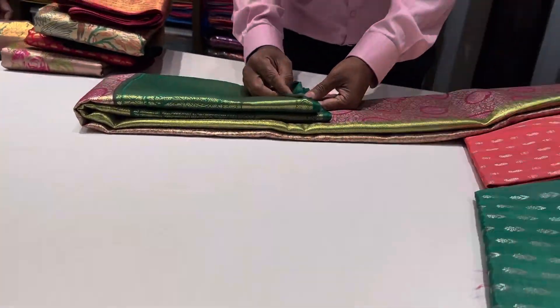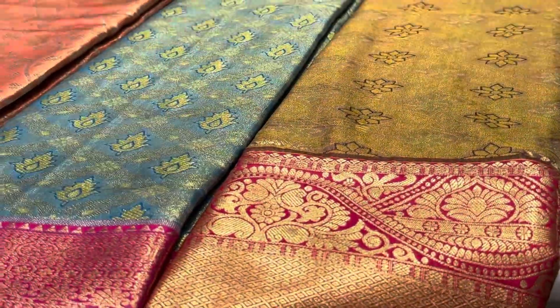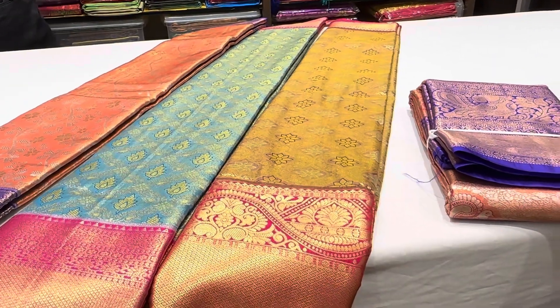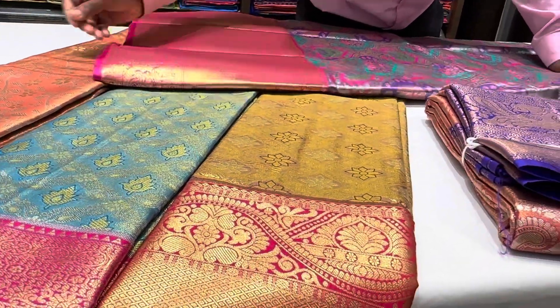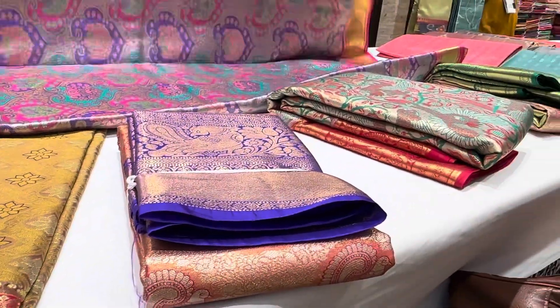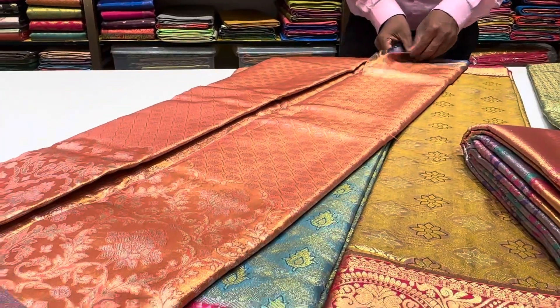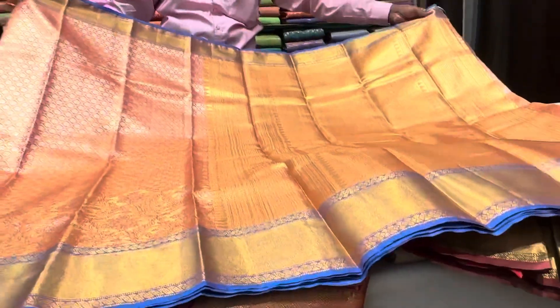We have a nice pair of Pattu Saris. It is $6,000, $4,500, and $4,800 price. I want to see these colors as much as I can.